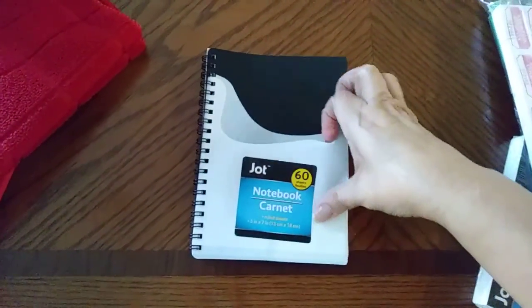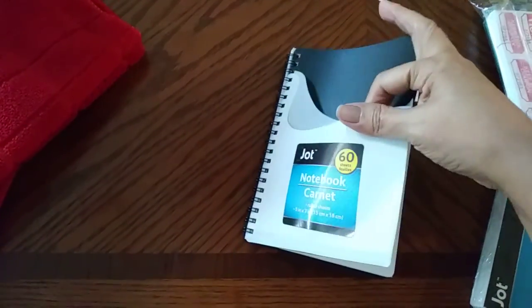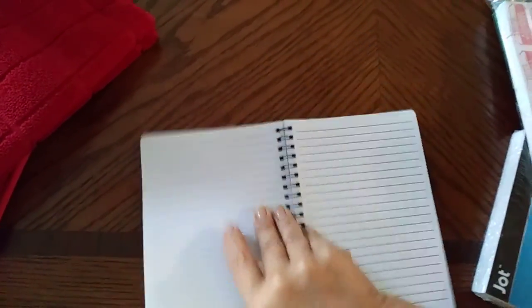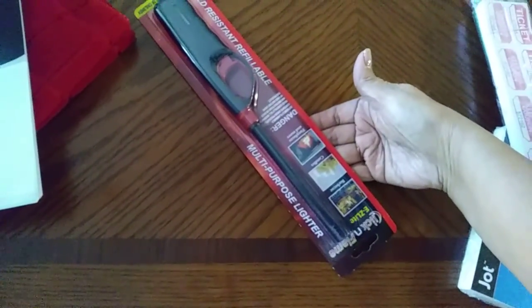I picked up this notebook from the school section. It's got this little pocket which is good for coupons, and the inside has lines. I'm gonna make a project with this and I'll show you that. Then I picked up one of these little multi-purpose lighters.